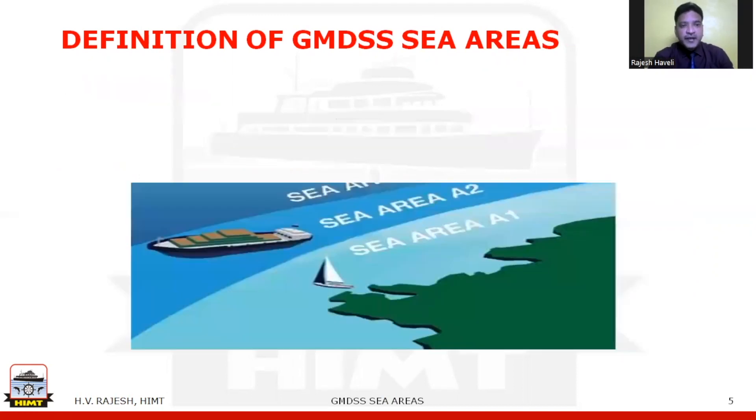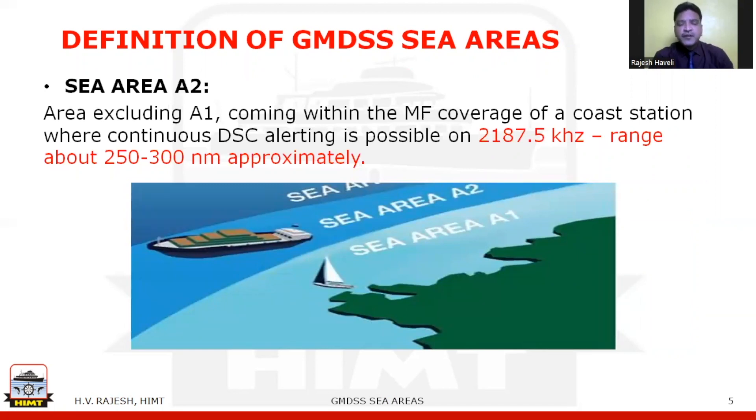Sea area A2 is the area, excluding A1, coming within the medium frequency coverage of a coast station where continuous DSC alerting is possible on frequency 2187.5 kHz. Range covered is approximately 250 to 300 nautical miles. Any ship in sea area A2 in distress can send a DSC distress alert, which will be picked up by the coast station maintaining a 24-hour watch on 2187.5 kHz, as well as vessels within MF coverage.